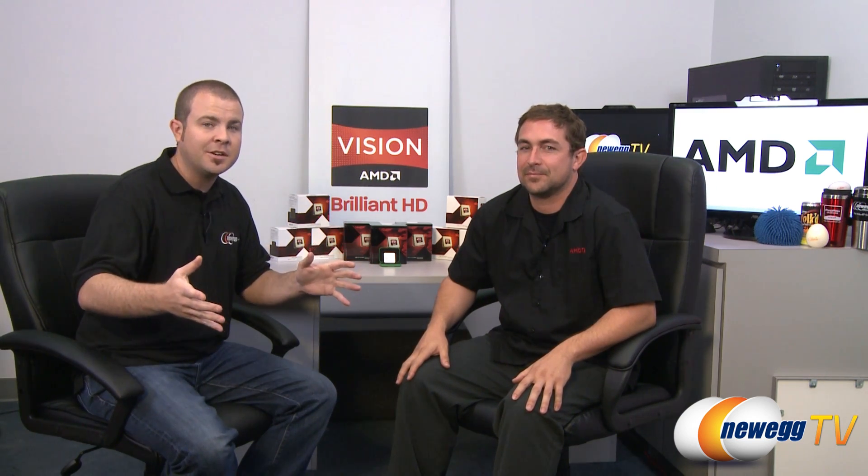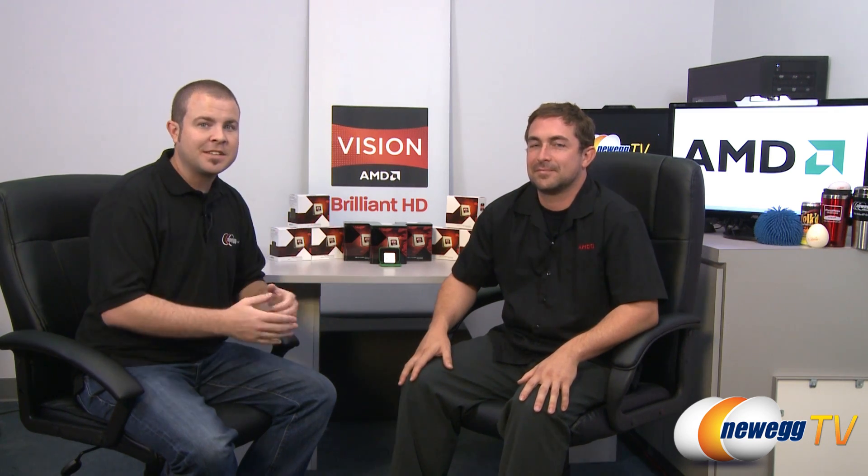We have a special announcement today. For those of you who don't already know, the AMD FX series of processors is finally launched, and we are ready for them, and Brent is here to give us some more information about it.